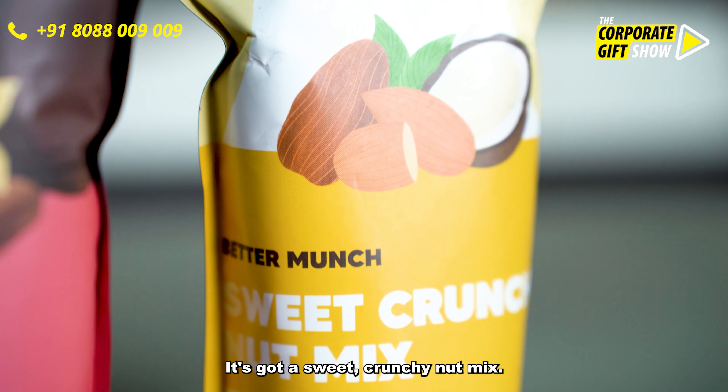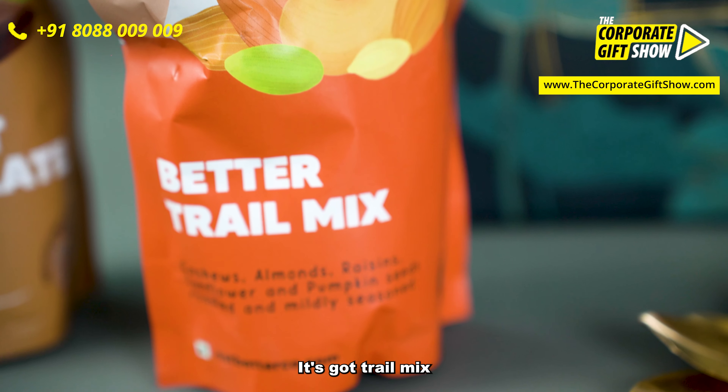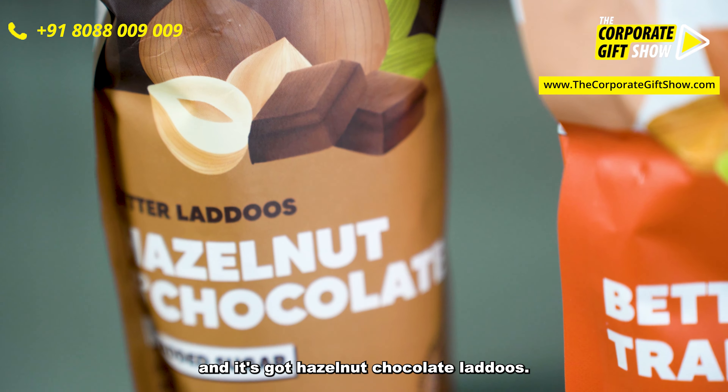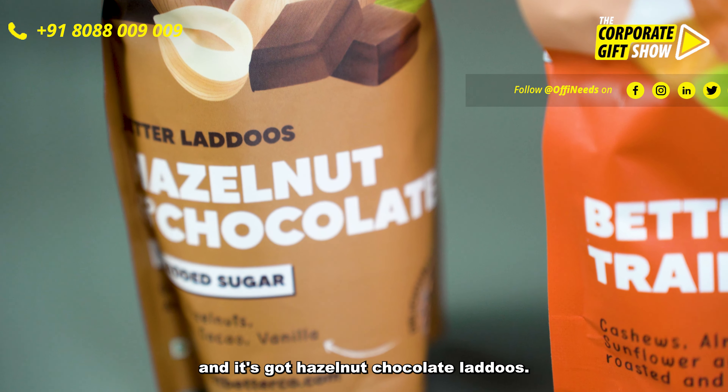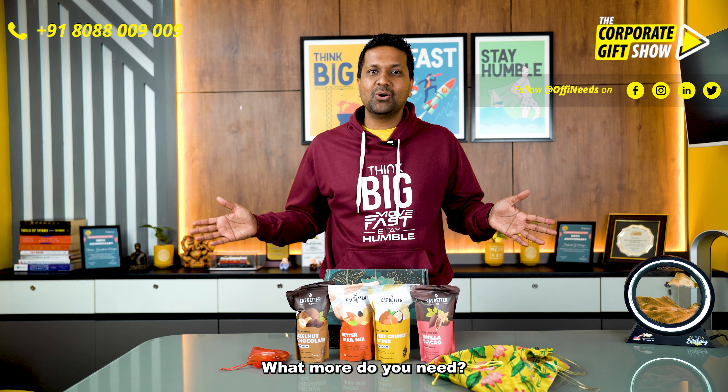It's got sweet crunchy nut mix, it's got trail mix, and it's got hazelnut chocolate laddoos. I think there is everything for the entire family in it. What more do you need?